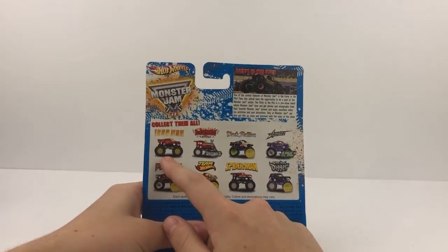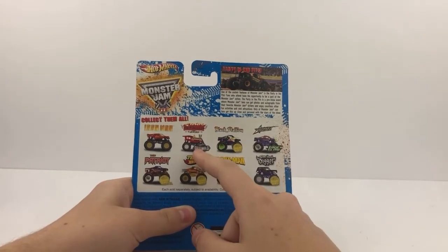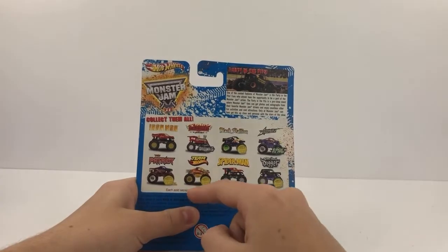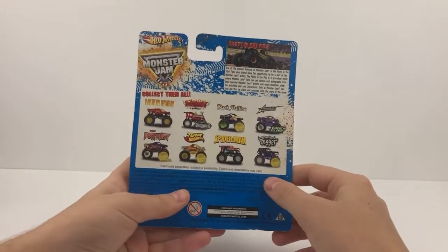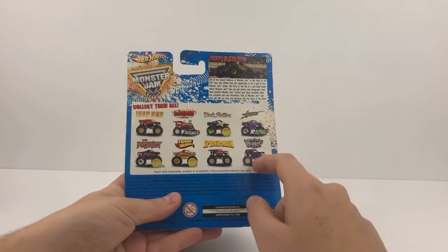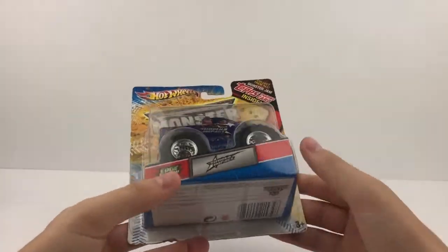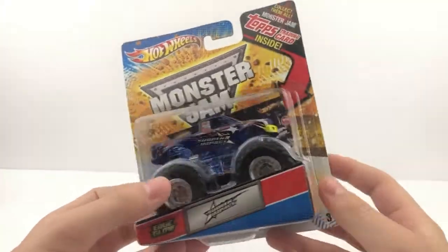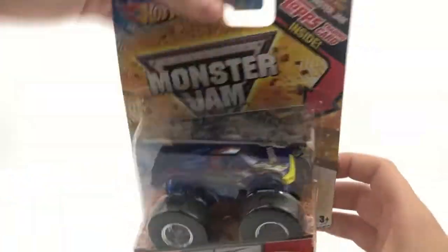Truck number four is a 2012 truck. On the card: Iron Man from 2012, Derailed in its second year, Safety Clean Black Stallion, Edge Glow Sudden Impact, the 2012 Patriot, Team Hot Wheels with its first design on the Ford grill, Spider-Man, and Son of a Digger when it first came out. This truck is the Edge Glow Sudden Impact — a very sweet truck. I noticed my camera lighting is a bit dark. There's number four — Edge Glow Sudden Impact.